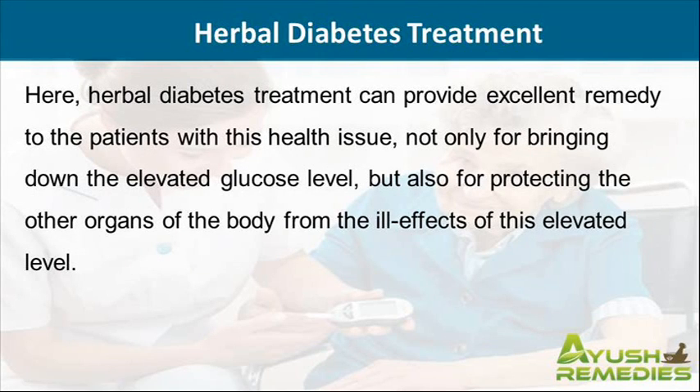Herbal diabetes treatment can provide excellent remedy to the patients with this health issue, not only for bringing down the elevated glucose level, but also for protecting the other organs of the body from the ill effects of this elevated level.